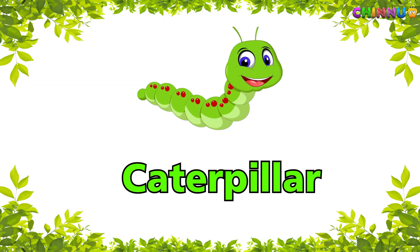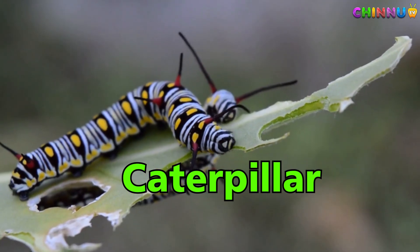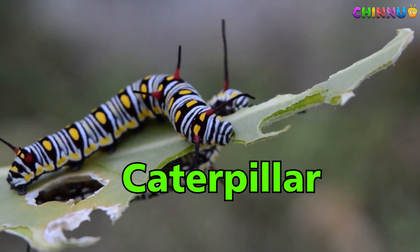Caterpillar — baby butterfly that crawls and eats leaves.